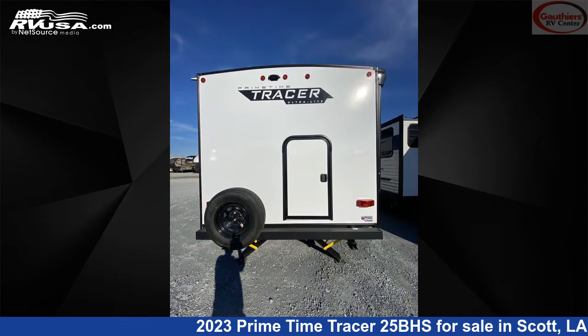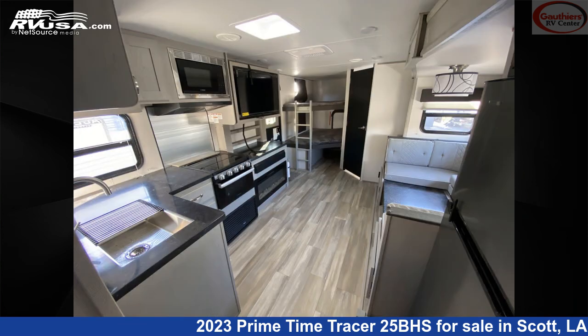The unloaded weight of this 2023 Primetime Tracer 25BHS is 5,617 pounds.